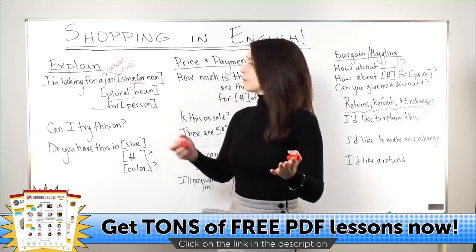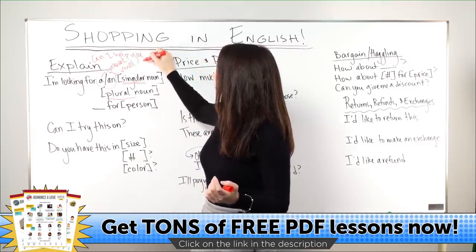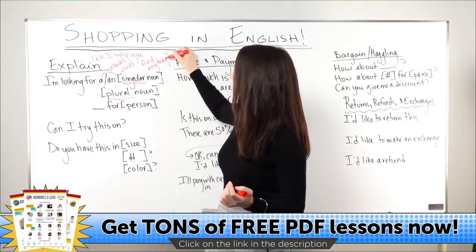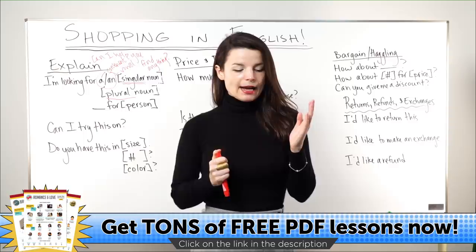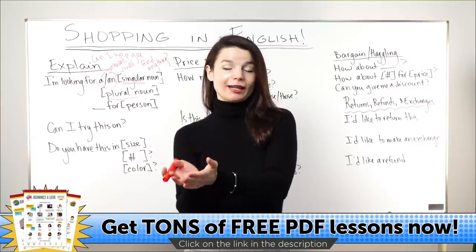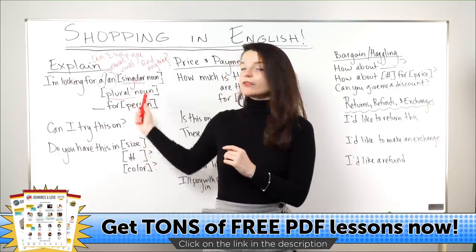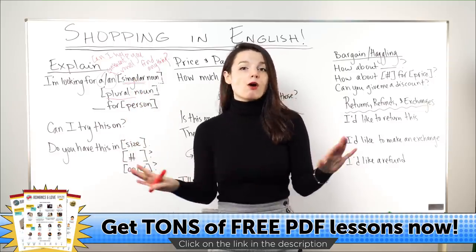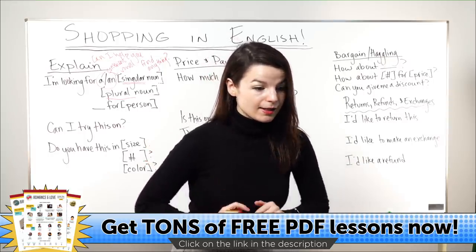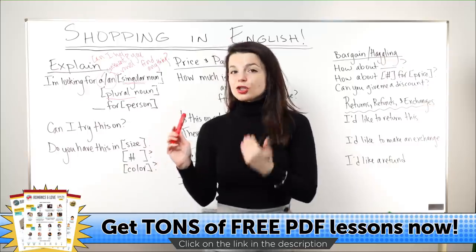Staff at shops will often ask you something like: 'Can I help you find anything?' — meaning, is there something you're looking for? If you are searching for something, you can use one of these patterns. If you're not, you can say 'No, I'm okay.' That's totally natural.